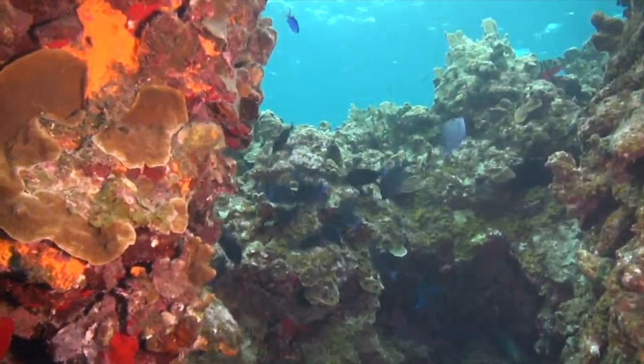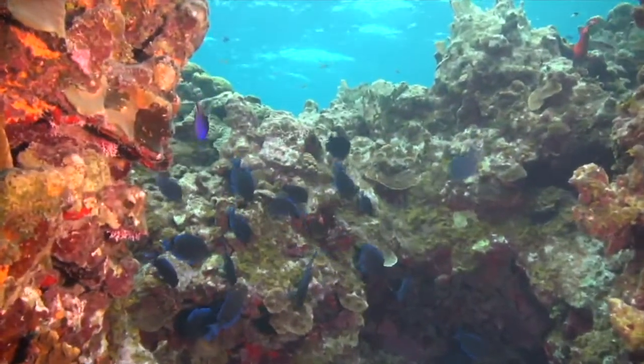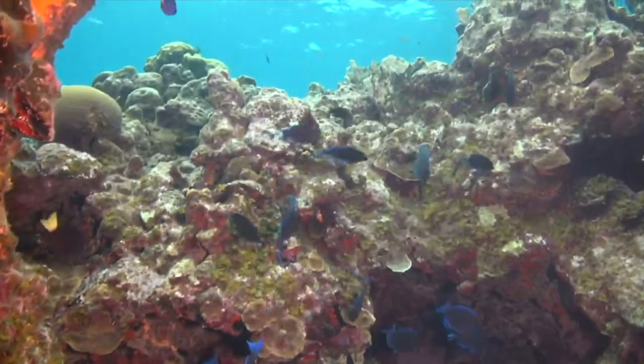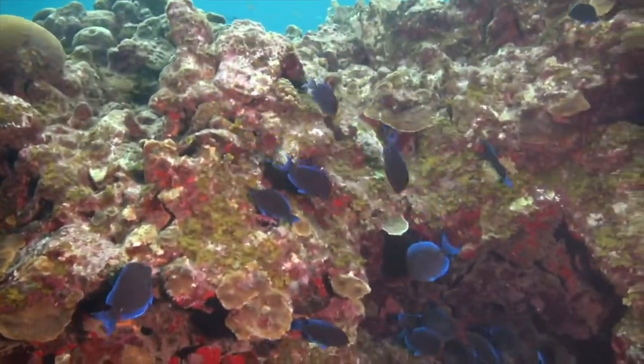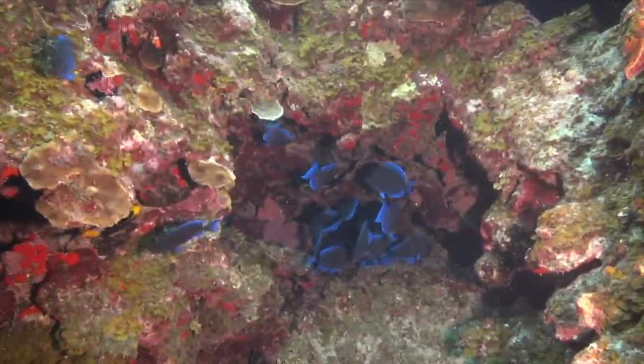Right now we've got a school of blue tangs right in the centre of the screen. They're all feeding, they're all grazing on the algae on the reef because they're really important herbivores, like I mentioned before. So now you can see them in action, you can actually see these guys feeding. And the colour's fantastic.